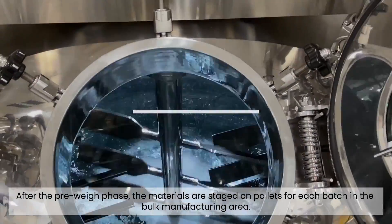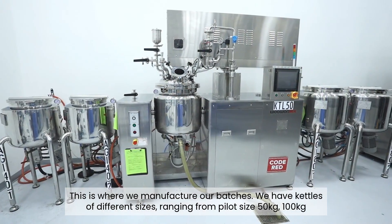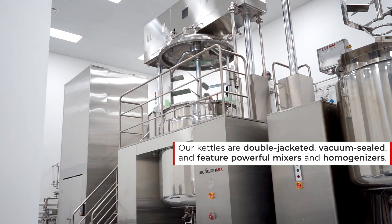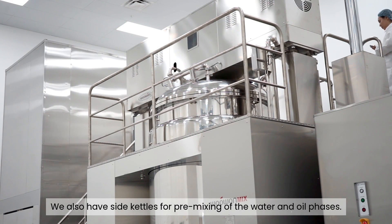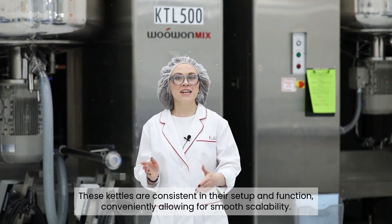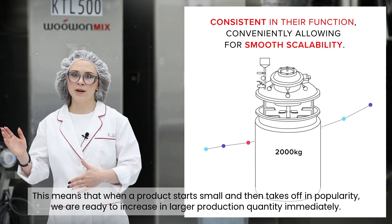After the pre-weigh phase, the materials are staged on pallets for each batch in the bulk manufacturing area. This is where we manufacture our batches. We have kettles of different sizes, ranging from pilot size 150 kg to production sizes of 300, 500, 1000, and 2000 kg kettles. Our kettles are double-jacketed, vacuum-sealed, and feature powerful mixers and homogenizers. We also have side kettles for pre-mixing of the water and oil phases, ensuring proper mixing while minimizing exposure of your products to the atmosphere. These kettles are consistent in their setup and function, conveniently allowing for smooth scalability, so when a product takes off in popularity, we are ready to increase production quantity immediately.